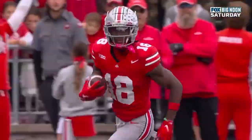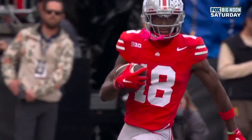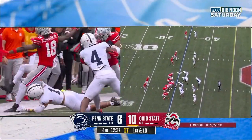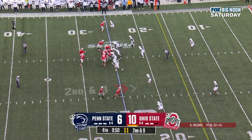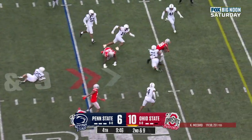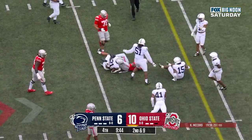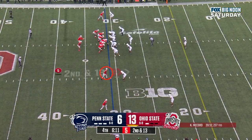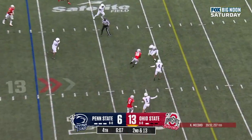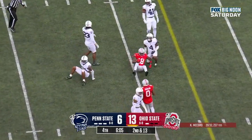That's the difference in the game right now — Ohio State has a player that can win on the outside and has in crucial moments, whereas Penn State they don't. And Marvin Harrison Jr. with a nice hesitation, gets up. McCord fires underneath — Marvin Harrison Jr. with the catch.